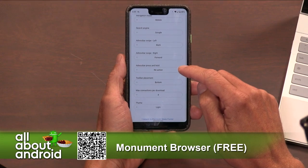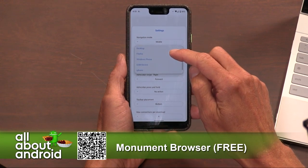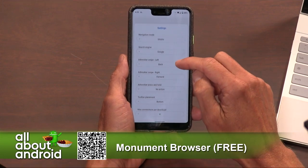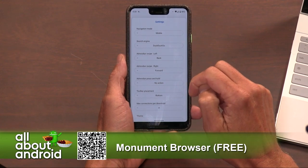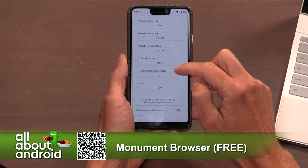Right at the top, you can change the navigation mode. They offer mobile, desktop, Firefox, Windows Phone, GSM device, and iPhone — so whatever navigation mode you're used to, you can switch to, which is neat. You can customize the search engine: Google, Bing, DuckDuckGo, whatever you'd like. And you can start changing all the different swipes, toolbar placement, and all that fun stuff.